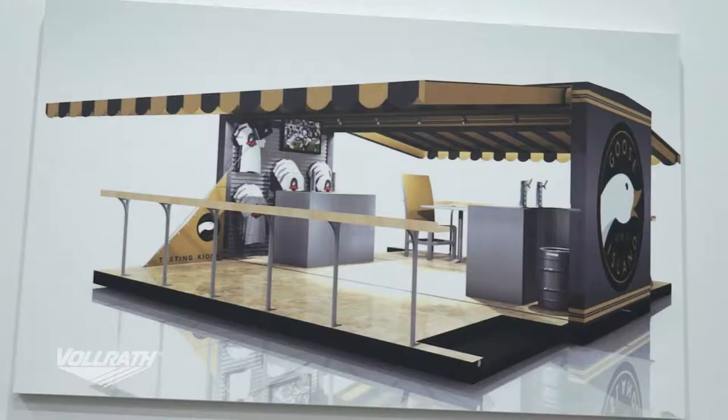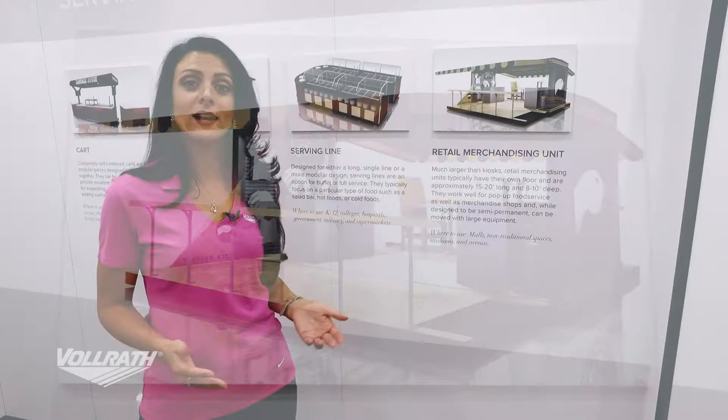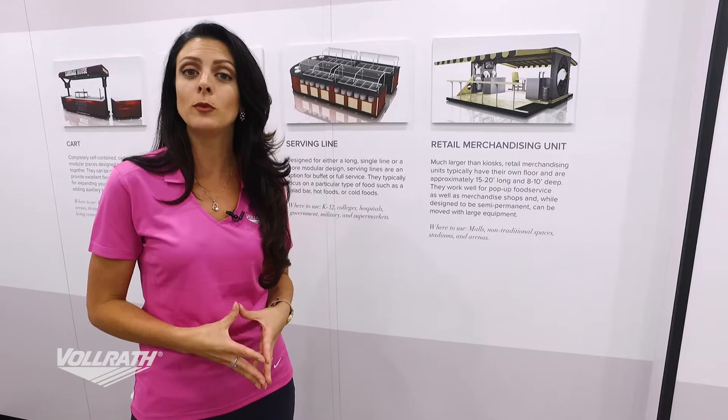Our fourth category is retail merchandising units, and these are much larger than kiosks — typically 15 to 20 feet long and 8 to 10 feet wide. They often have their own floors which fold up and tops which fold down when you move them, because these are mobile units that travel on things like a flatbed truck.